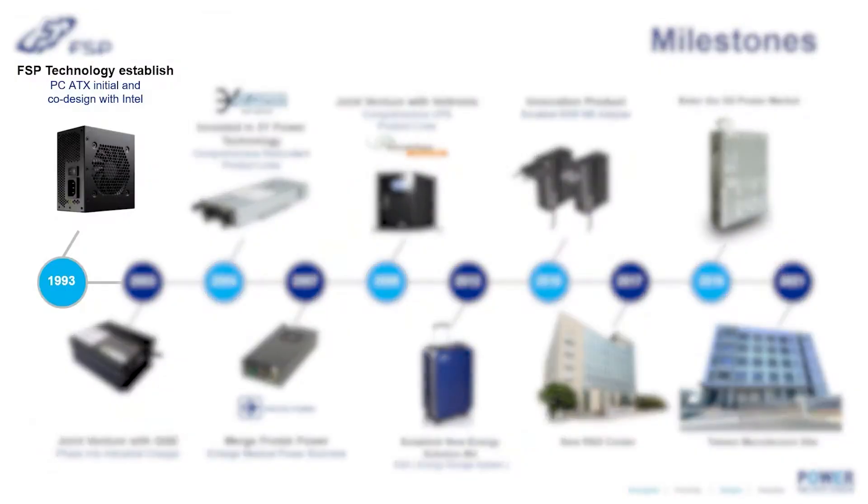Hello everyone, this is Ben. Welcome to our show at 2022 Computex. Let me tell you why we have found out in the recent years that we needed to change. FSP started in 1993 and became the strategy partner for Intel for building up our fundamental PC-based power supply company.